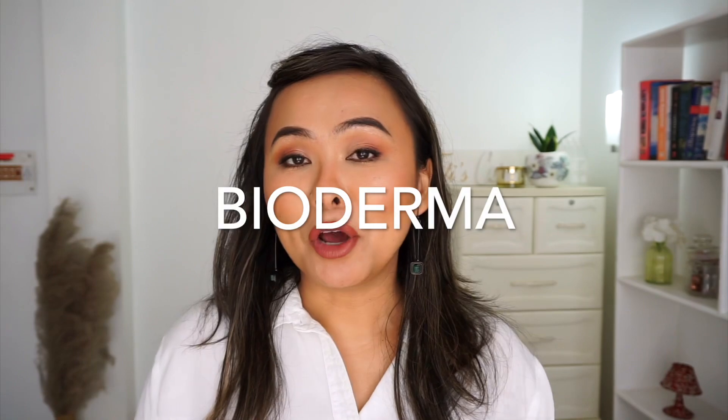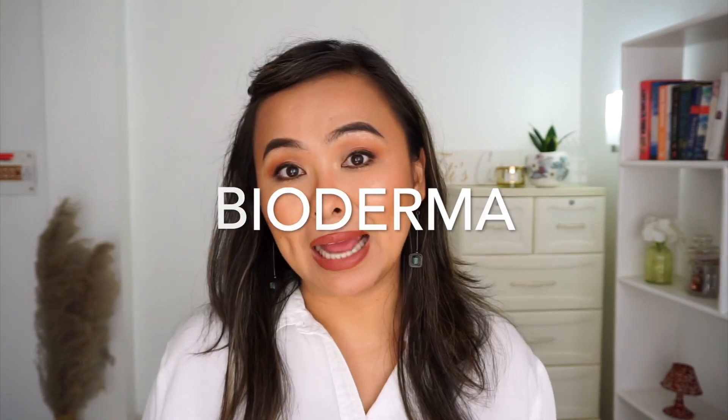Hi everyone! Welcome back to my channel. For today's video I have a whole skincare range to review for you guys and it is by the brand called Bioderma. Bioderma is a French brand and if you're a skincare junkie then you probably know that the French do one of the best skincares in the world.